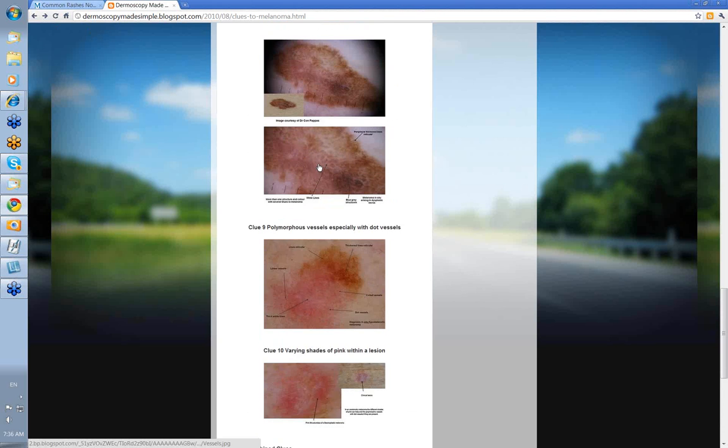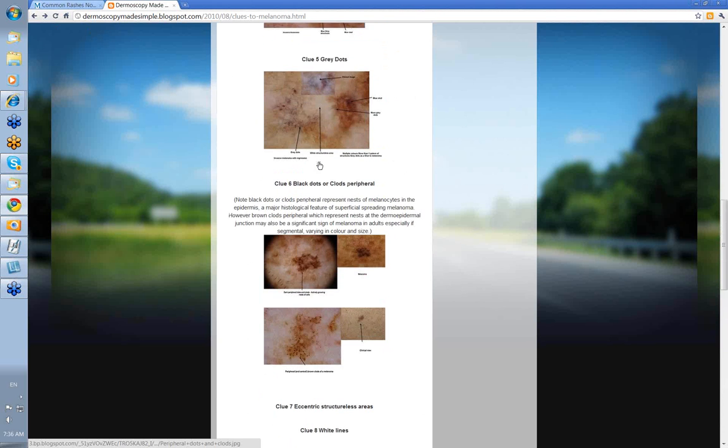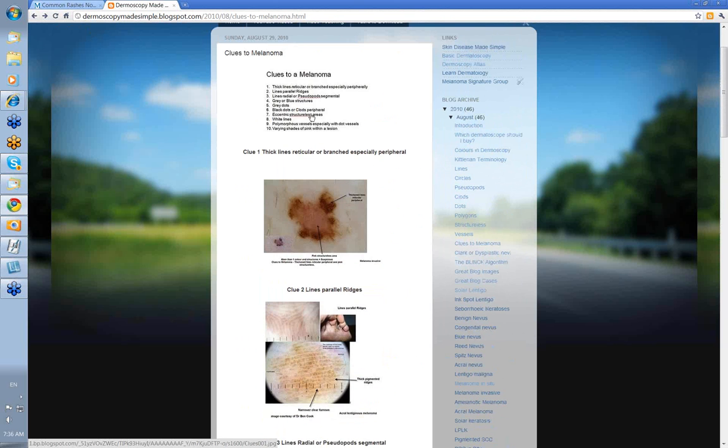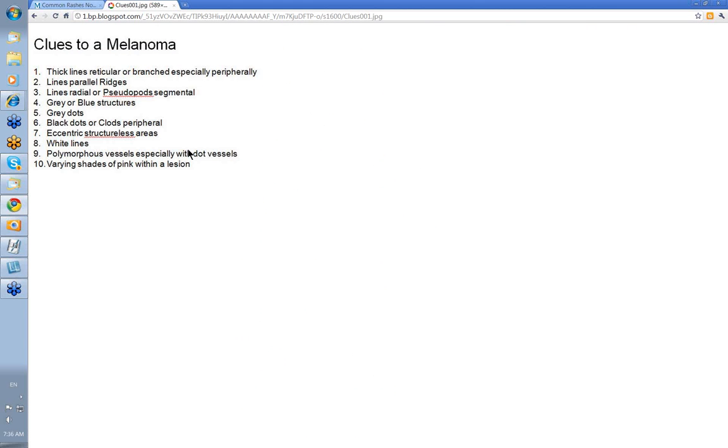Clues to melanoma are important. You should be able to run through in your mind what the ten clues are — these are the ten that I certainly use. We'll revert to them quite considerably when going through individual lesions, which is what we'll do for the rest of the videos in this series. Thanks very much for watching, and I hope you've enjoyed it. Bye-bye.